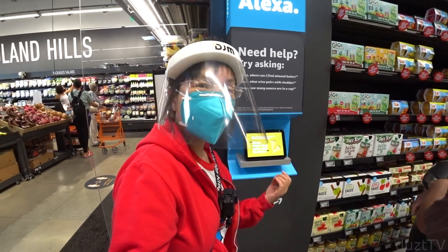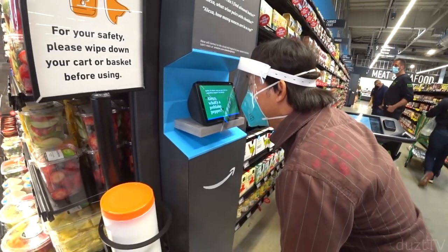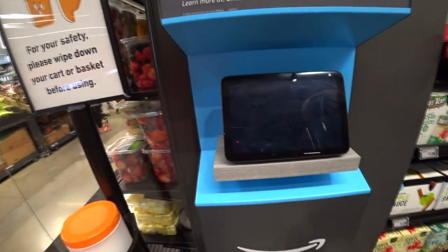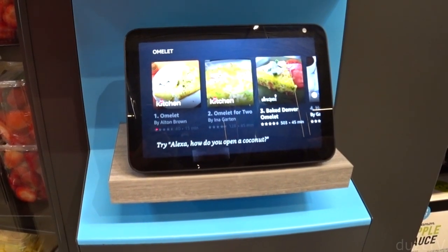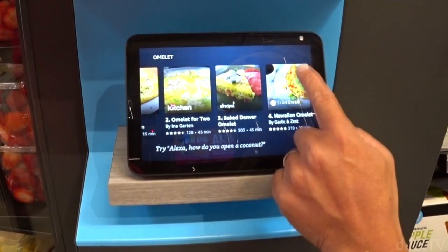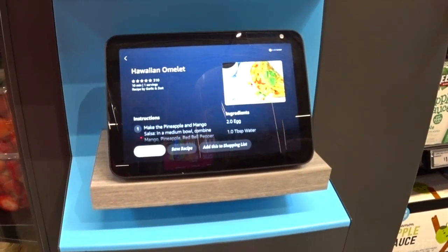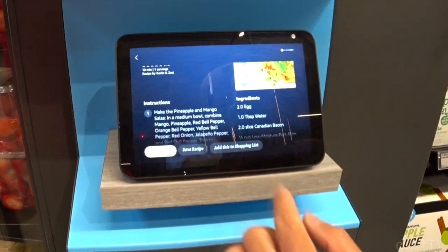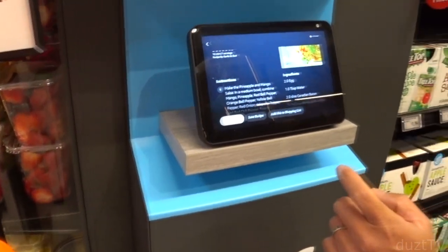Not only can you ask Alexa where a certain item is, you can even ask her how to prepare something. We tried: 'Alexa, how do I make an omelette?' and she responded: 'Okay, for omelette here are a few recipes' — including a two-person omelette, a baked Denver omelette, and a Hawaiian omelette, and more. You can click on a recipe and even save it. An employee told us we could save the recipe and it would be sent to our phone.